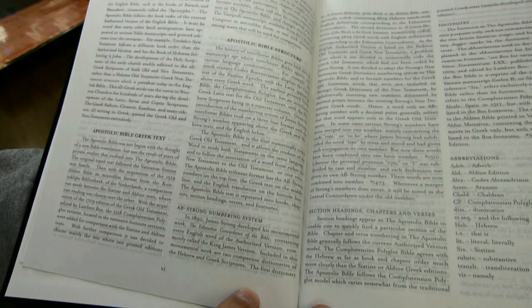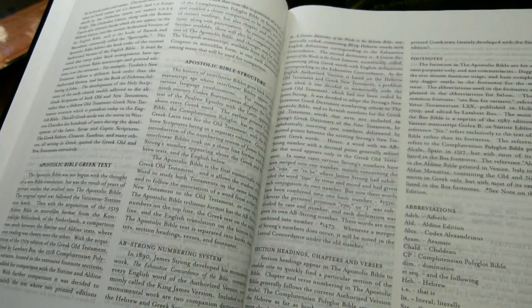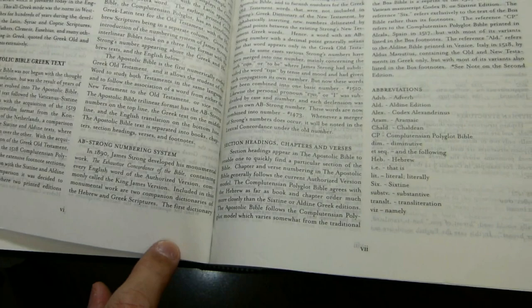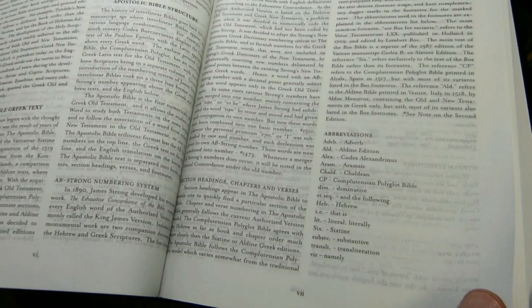Continuing, the introduction talks about the structure of the Bible and the modified Strong's numbering system. For instance, if a Strong's number has a decimal point, that word appears only in the Greek Old Testament section. He talks about his footnotes and the abbreviations used in them.